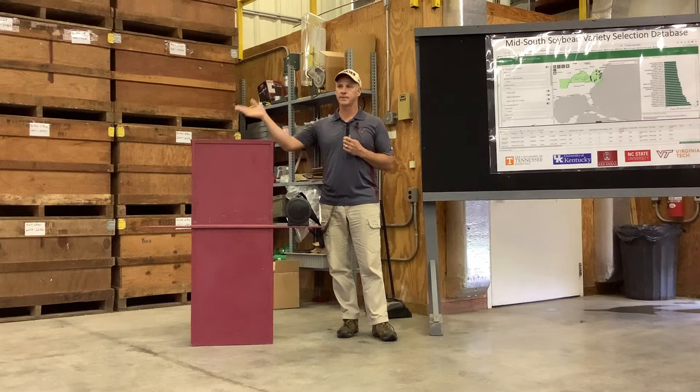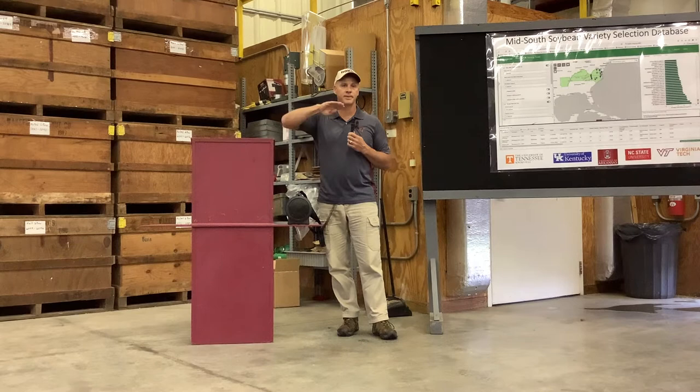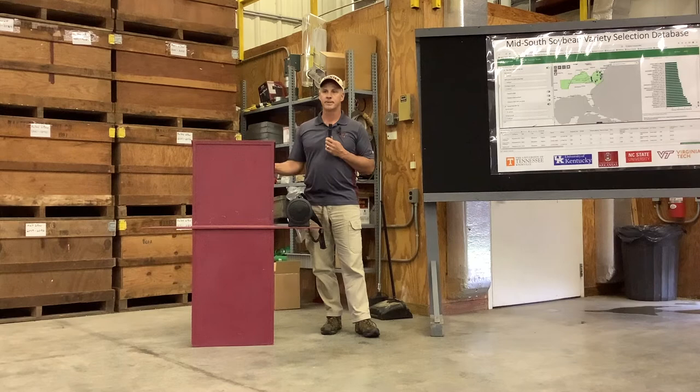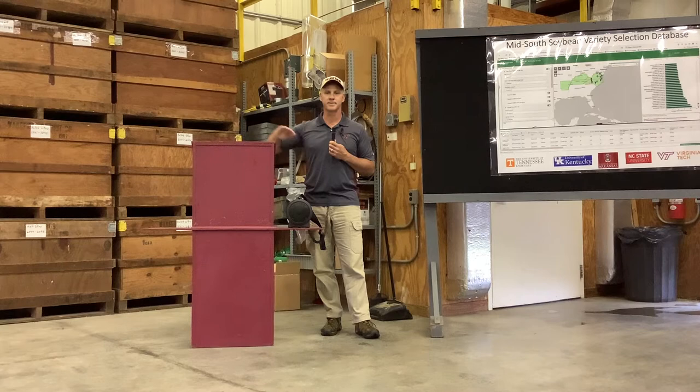We expected resistance to go up and up until pyrethroids didn't work anymore — that's what everyone predicted. But here we are in 2021, and it has not kept going up. It's stabilized and possibly even gone down. Anyone want to suggest why resistance went down? Why would something like that drop? It always goes up, right? Why do you think it might have settled, or even dropped a little bit, to where pyrethroids are actually working pretty well?